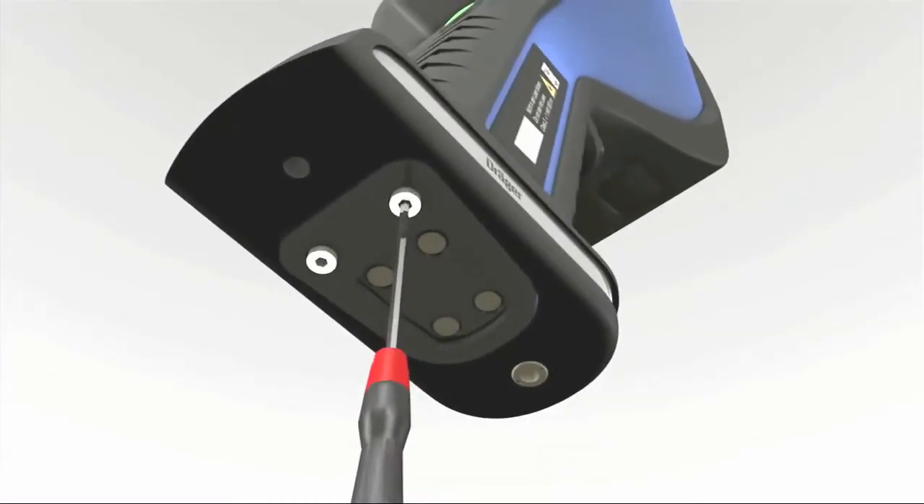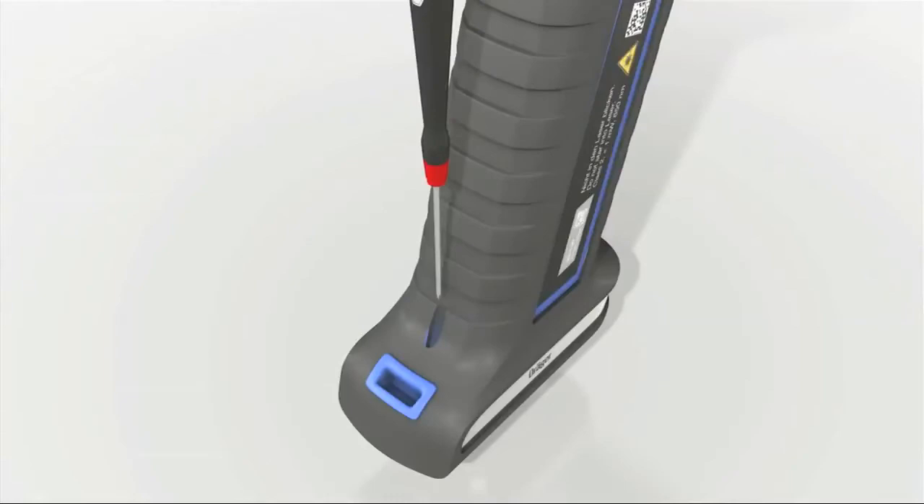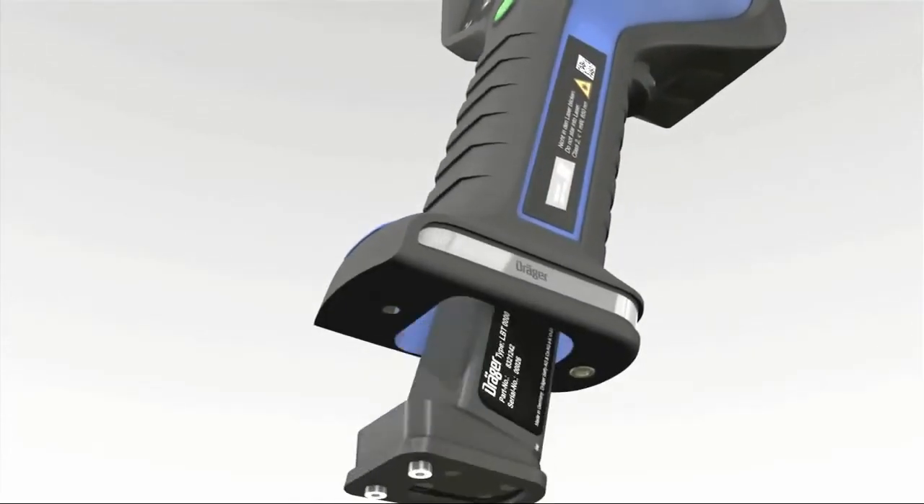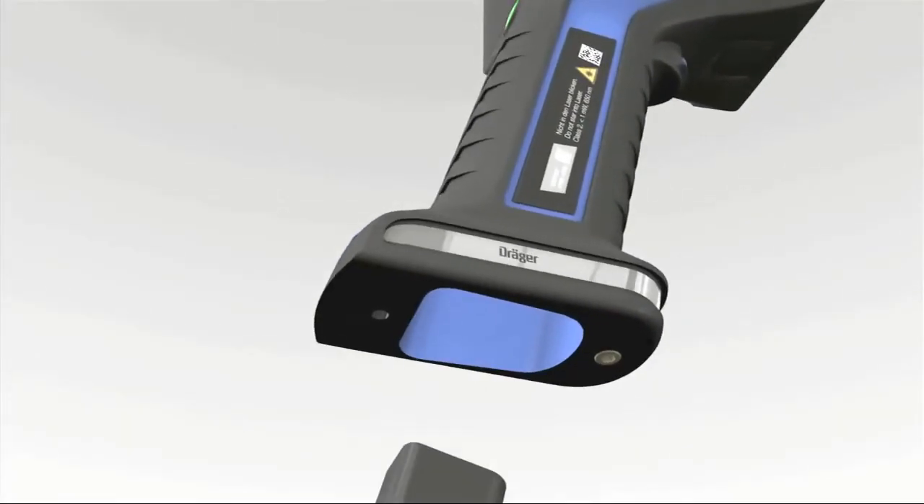To change the batteries on a Drager Thermal Imaging Camera, use a hex screwdriver to open the secure battery compartment, push out the old battery, and then simply insert a new one.